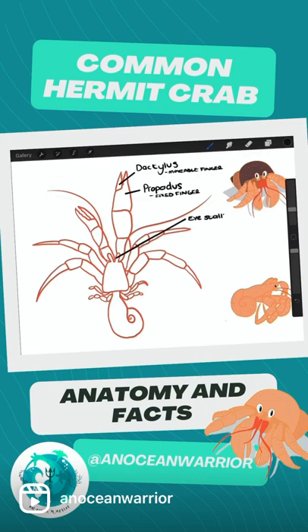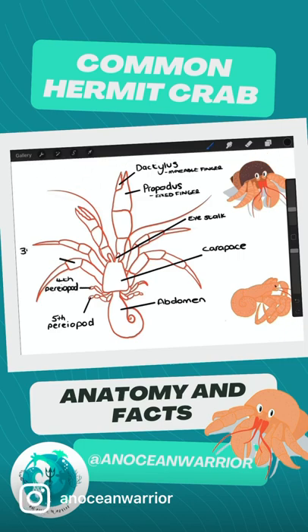These little critters, despite their size, can run backwards at alarming speeds. Hermit crabs can't make their own shells, so they live in empty sea snail shells that they find along the seashore. They're also known to steal the shells of other hermits.